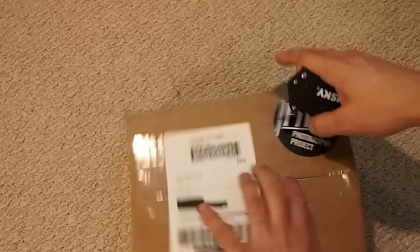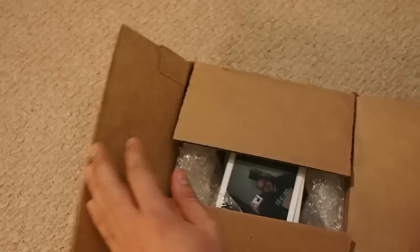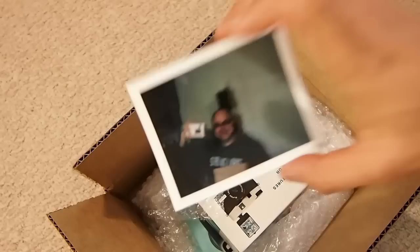I bought one of the FPP debonair cameras from the store, so let's see what everything looks like. I got a Polaroid of Mike Rosso holding what looks like a debonair — yep, it is. That's a cool little gift. I think I should send something back to him. And here's the debonair camera.